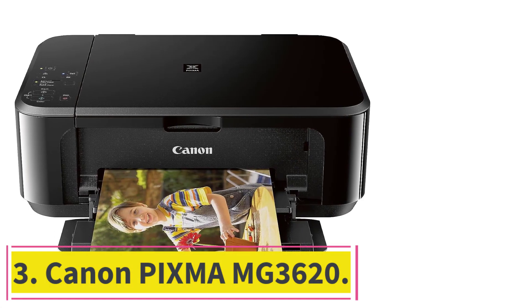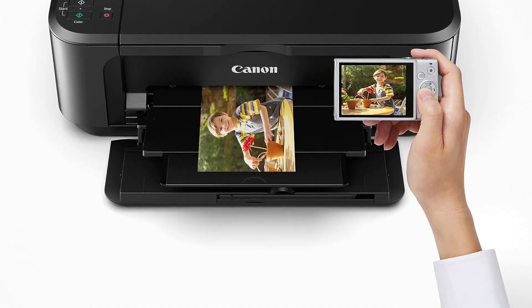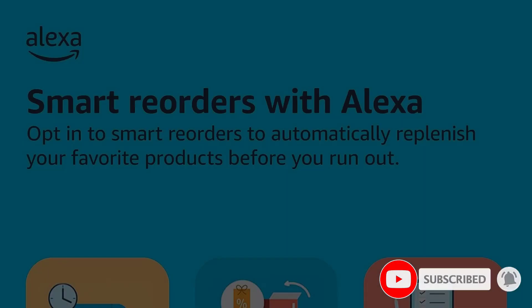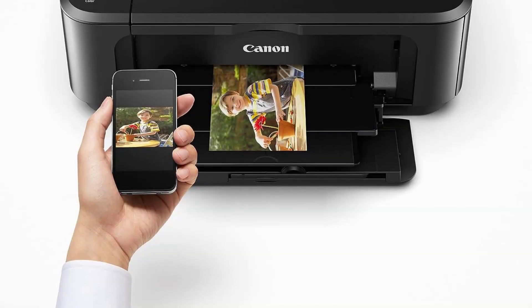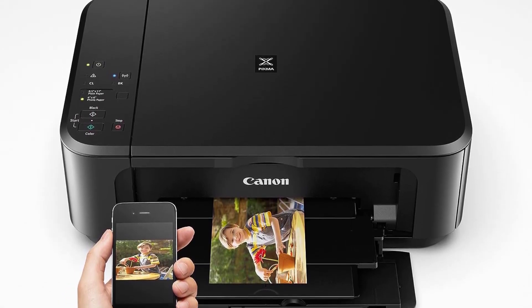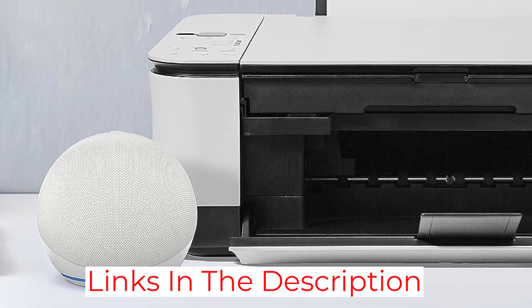At number 3: the Canon PIXMA MG3620. If you only print once in a blue moon and need a cheap printer to get the job done, consider the Canon PIXMA MG3620. The build feels a little flimsy and it only has a basic flatbed scanner, but it still prints good quality documents and photos. The main downside is that the ink cartridges run out quickly, meaning you'll have to replace them often. The cost per print is low because replacement ink is relatively cheap, but it's inconvenient and you might end up with incomplete or faded pages, wasting paper and time.